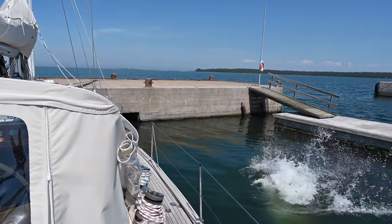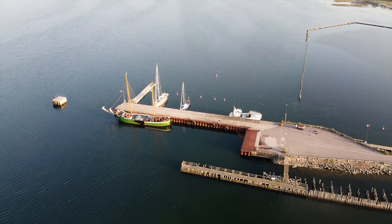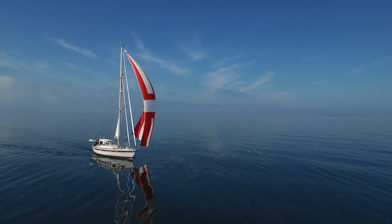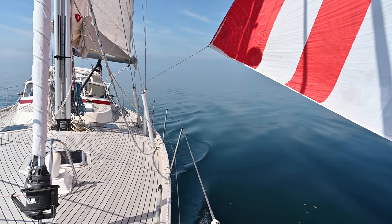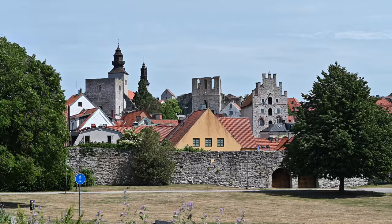Previously on Rån's sailing, we stayed on the northern tip of Öland and enjoyed the nice weather. Then we continued east to Sweden's largest island, Gotland, where the main city is a UNESCO World Heritage Site.